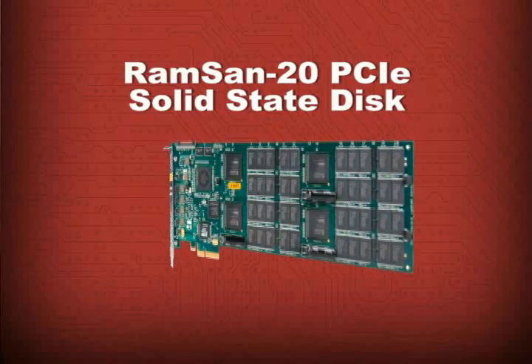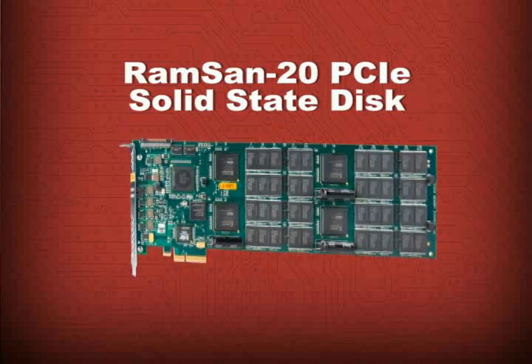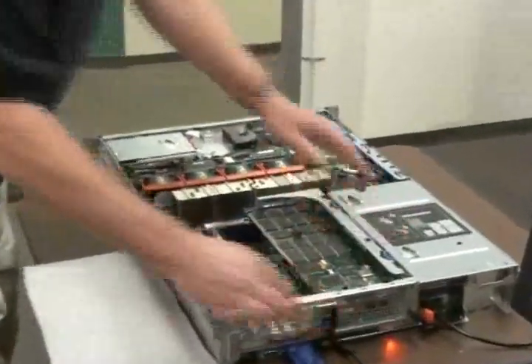Today we are going to take a look at the RamSan 20 Solid State Disk from Texas Memory Systems — a very fast storage device on a PCIe card that simply slots into a workstation or server.